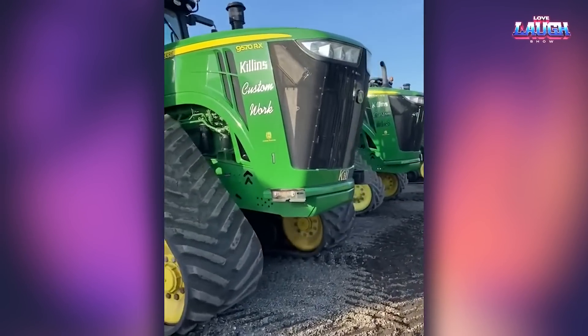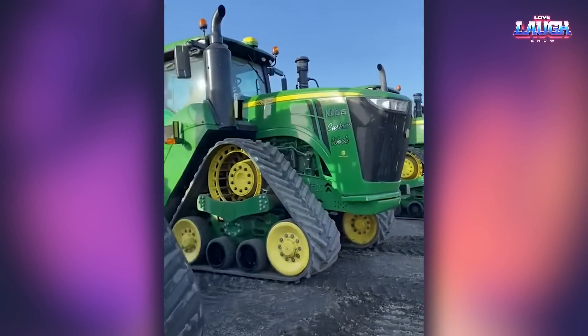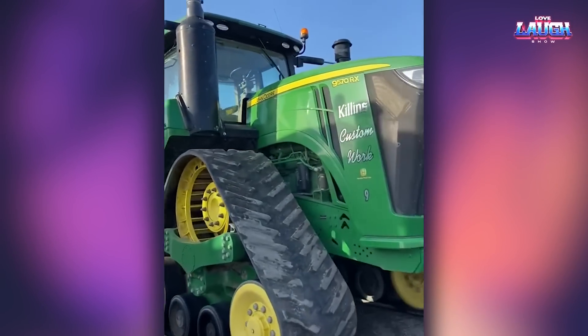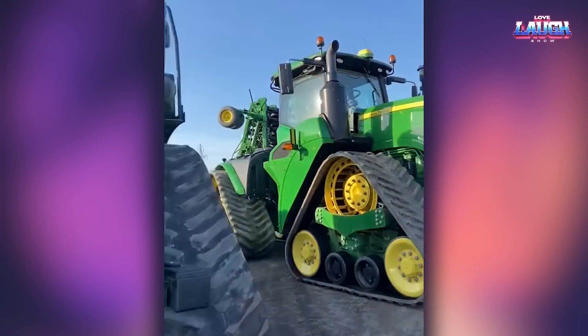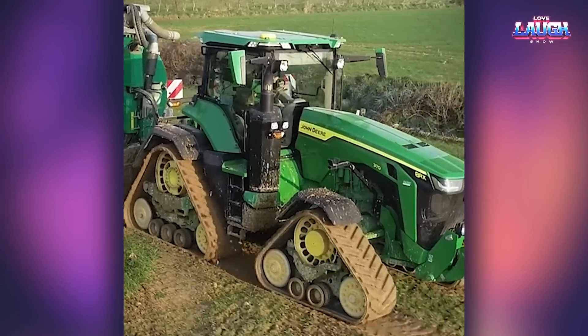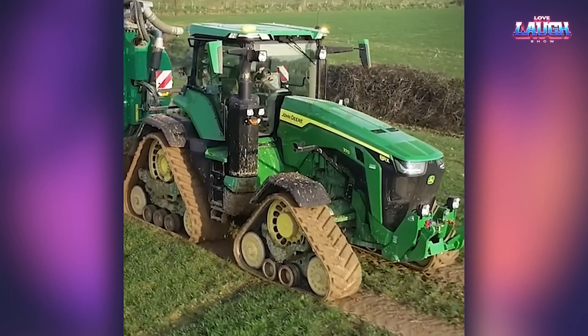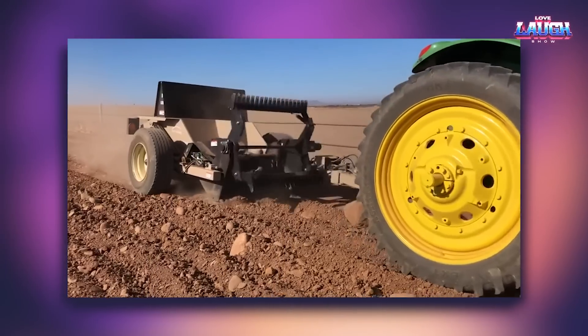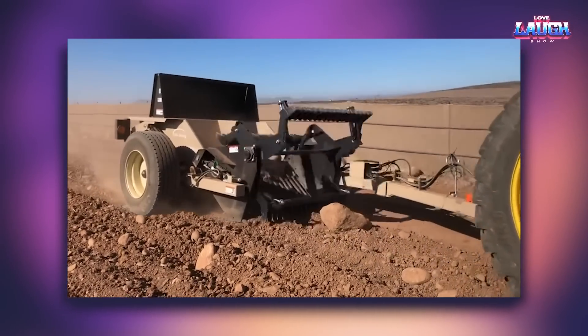This is a John Deere crawler tractor. This is a rock picker in a plowed field.